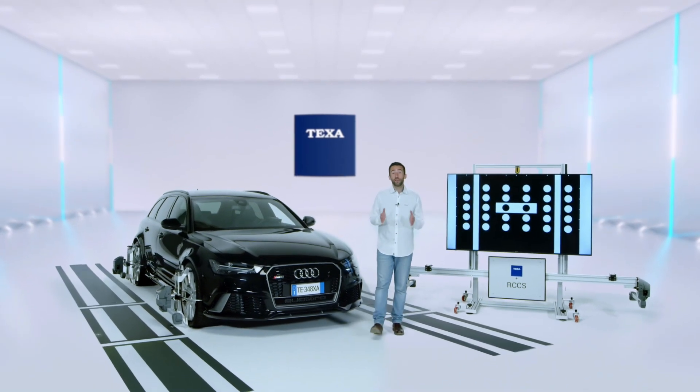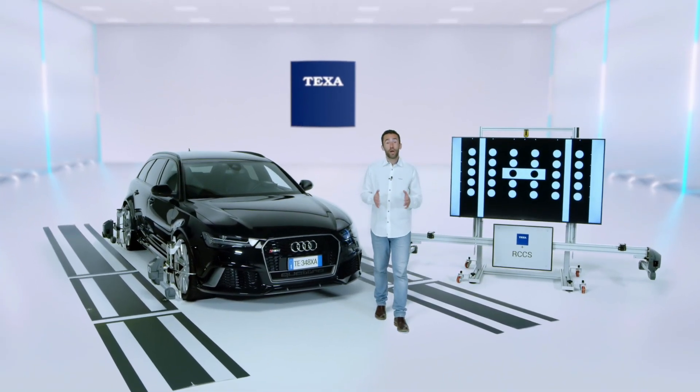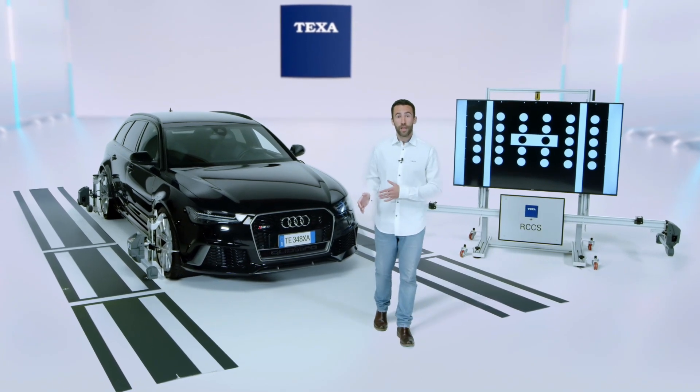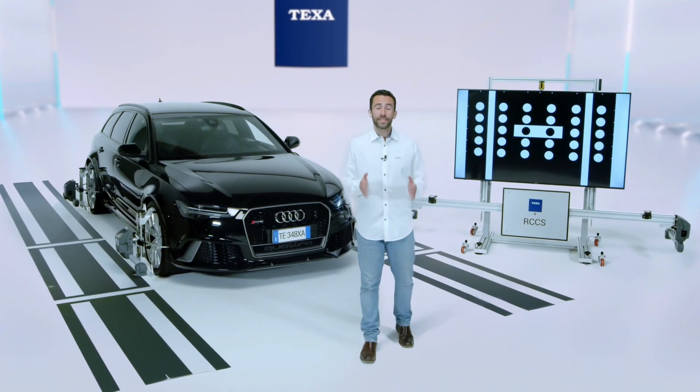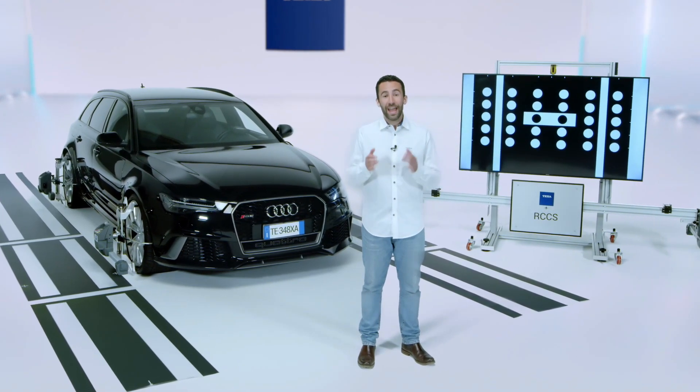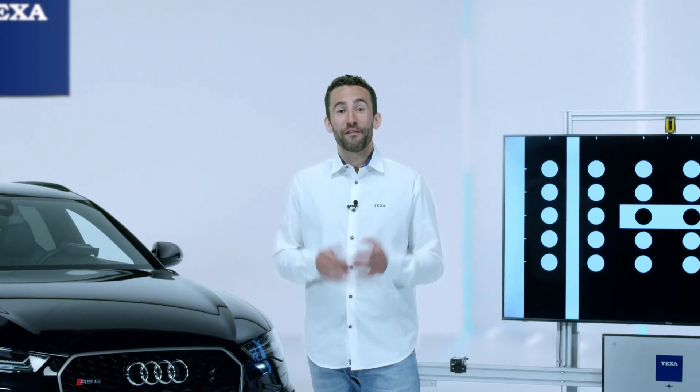In a continuously evolving market, TEXA offers a product that guarantees easy and intuitive operations to the workshop and the utmost road safety to its customers, thanks to an automated procedure and an excellent manufacturing quality. Follow us on our channels to be always up to date with the latest news from the TEXA world.